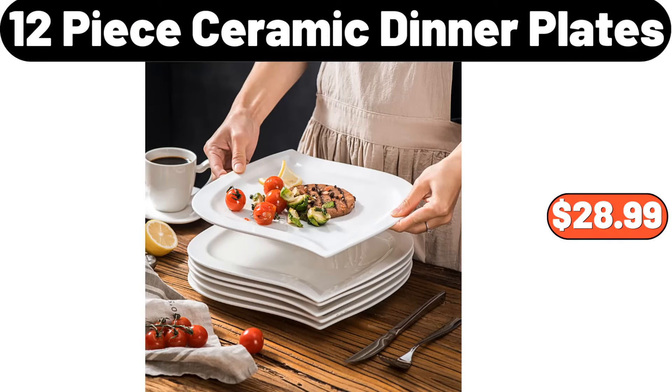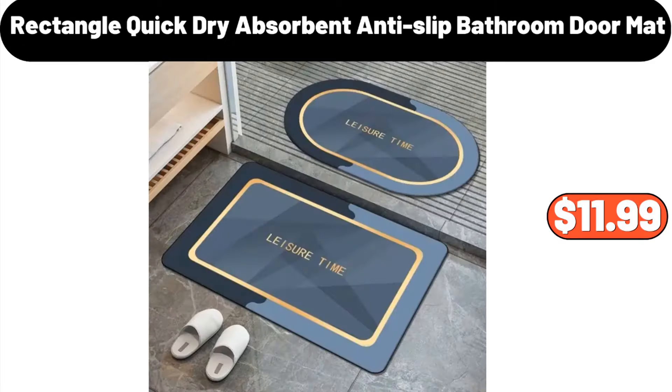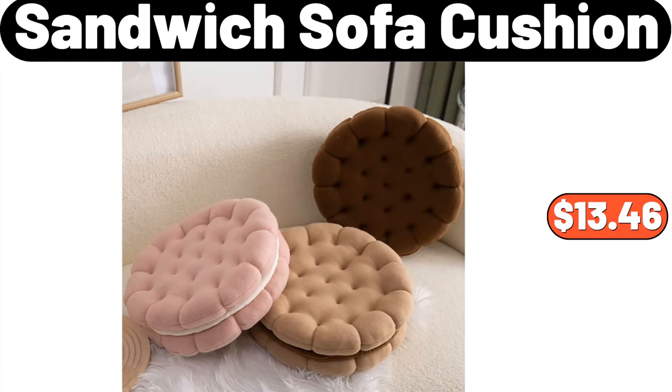12-piece ceramic dinner plates, $28.99. Ceramic tissue boxes, $12.99. Rectangle quick dry absorbent anti-slip bathroom doormat, $11.99. Sandwich sofa cushion, $13.46.